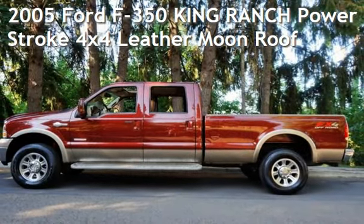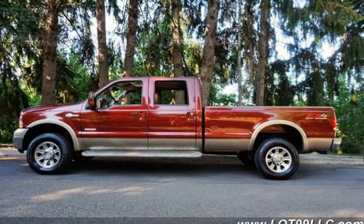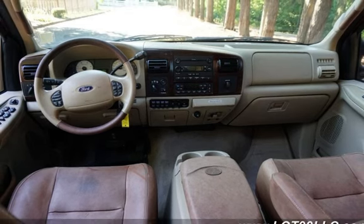Presenting a pre-owned 2005 Ford F-350 King Ranch. This four-door truck has an eight-cylinder, 6.0-liter V8 engine, with four-wheel drive, and an automatic transmission.